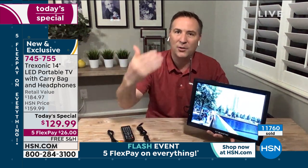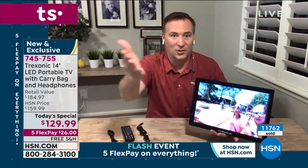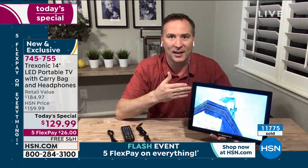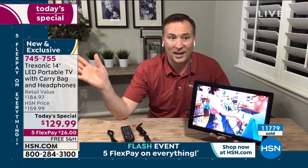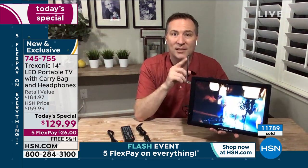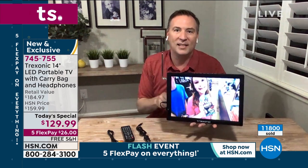Beyond just being entertained, I think this is an absolute essential for your emergency kit. Here in Florida during hurricanes when you have blackouts and brownouts — or if you live in Ohio where there are tornadoes — if you lose power, you're wondering what's going on. Cell towers might be down. But those TV antennas are still able to pick up over-the-air signals. So beyond just entertainment, this really is a must-have for everybody in their emergency kit. Less than eight minutes away from a huge announcement on one of HSN's most successful products of all time.